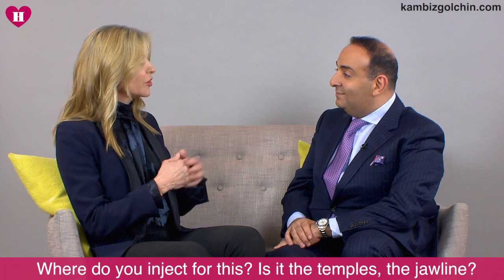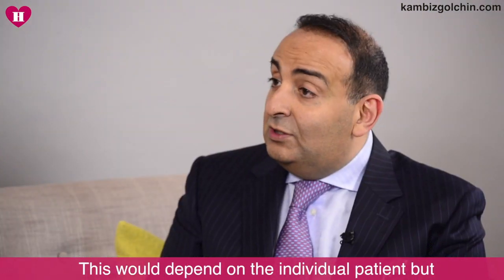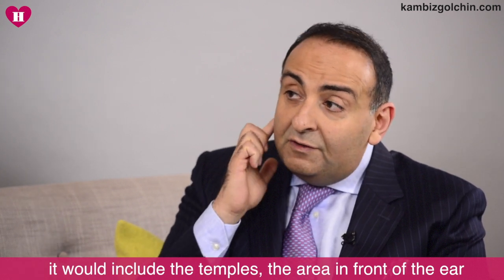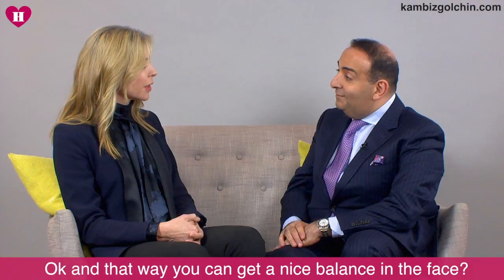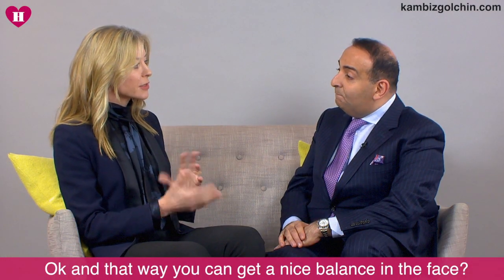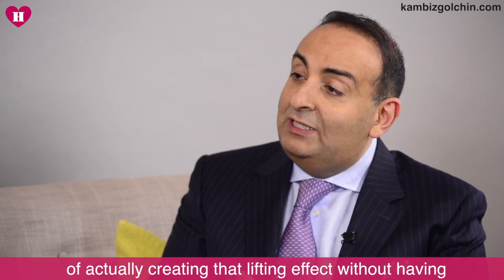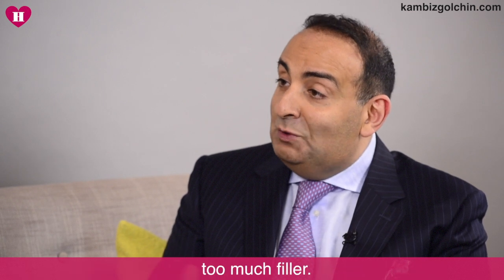So where do you inject then — is it the temples, the jawline? It obviously depends on the individual patient, but it would include the temples, the area in front of the ear which is the preauricular area, and also the jawline. And that way you can get a nice balance in the face? You can — you can get a much more harmonious way of actually creating that lifting effect without having too much filler.